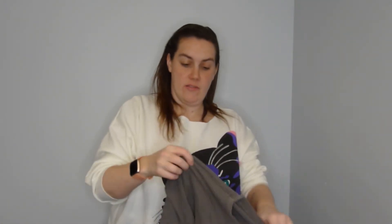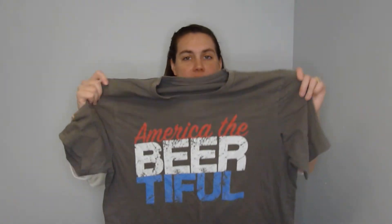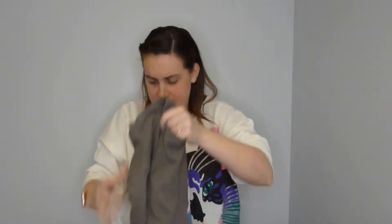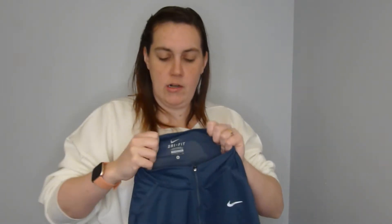This will be perfect for the Fourth of July — it says 'America the Beautiful.' It doesn't have any sort of tags that I can see. It looks kind of like a men's large; I'll have Nick try it on.